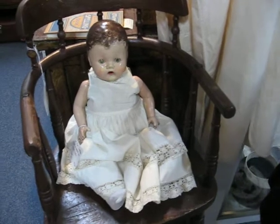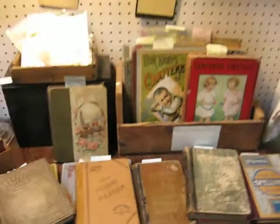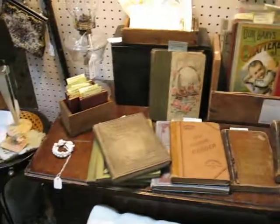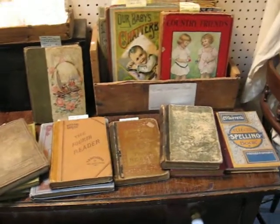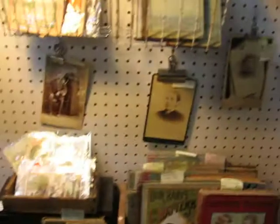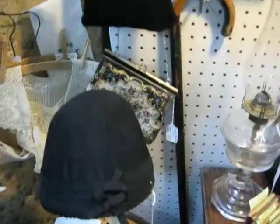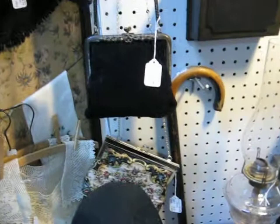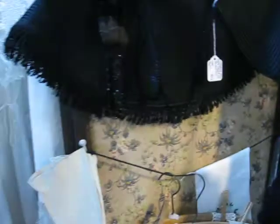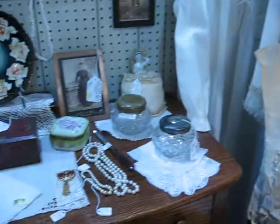There's an early composition doll sitting in a high chair. Rounding the corner, here is my book nook, where you'll find early children's school books, Victorian story books, and a variety of things. Here are some purses — tapestry and corded type.